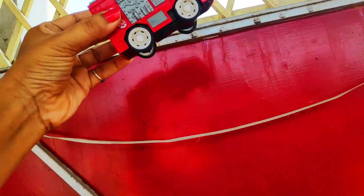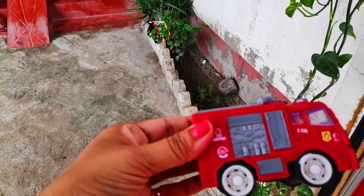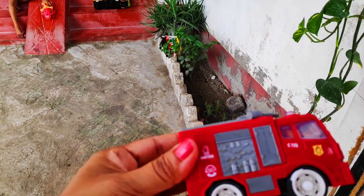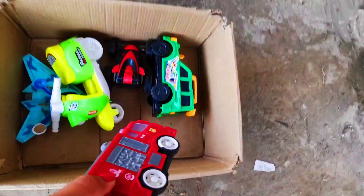Oh, look guys — a fire control truck! Very beautiful fire control truck, red color, amazing color and amazing design with four wheels.